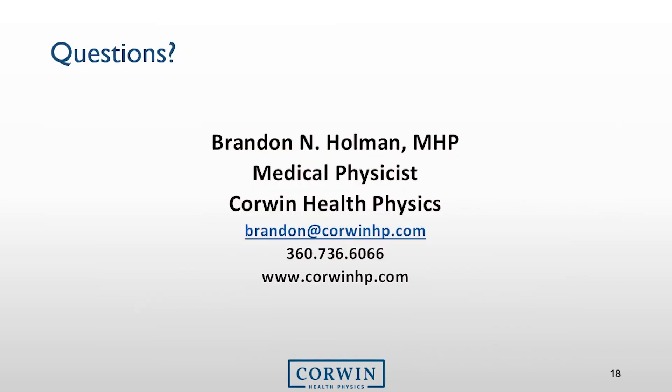And that is it. Thank you for allowing me to provide you with this radiation safety training. If you have any questions or concerns in regards to this presentation, please don't hesitate to contact me either by email or at the number provided. If you want to know more about Core One Health Physics, you can visit us at our website at www.corwinhp.com. Thank you.